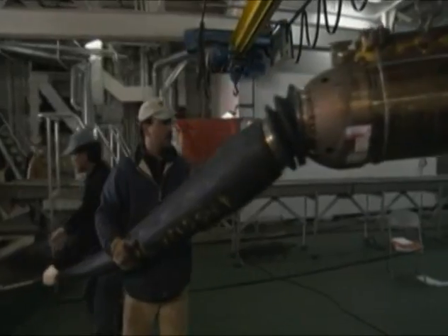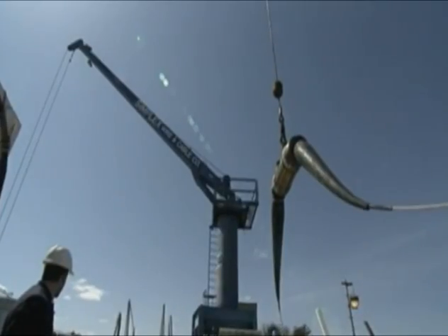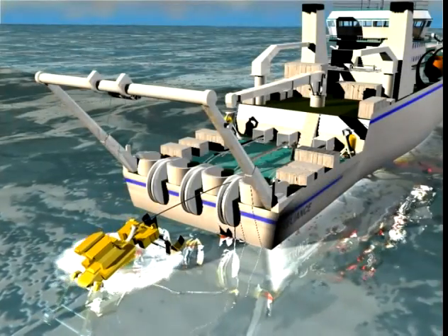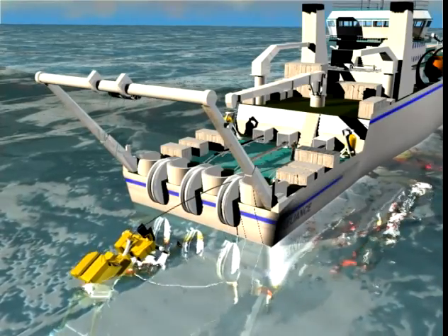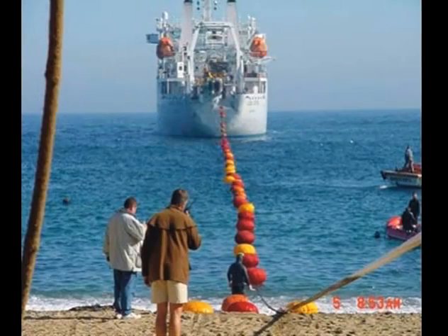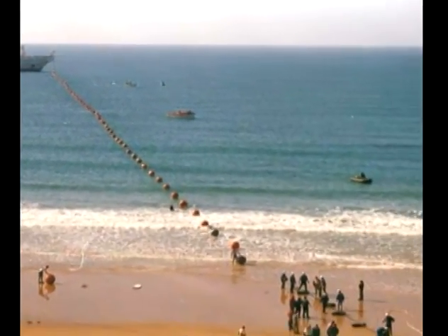The cable is stored on gigantic reels in the ship hull and routed to the rear of the ship. The repeaters and splitters necessary for boosting the signal and diverting the cable at the planned landing stations are connected on the ship. A plough is used to bury the cable under the ocean bed. The cable is split and diverted to the landing stations, from which backhaul networks carry the signal to the end users.